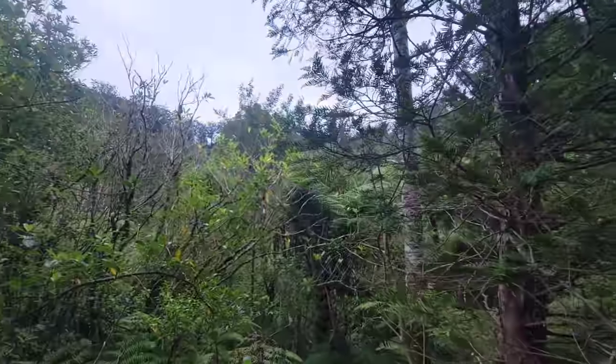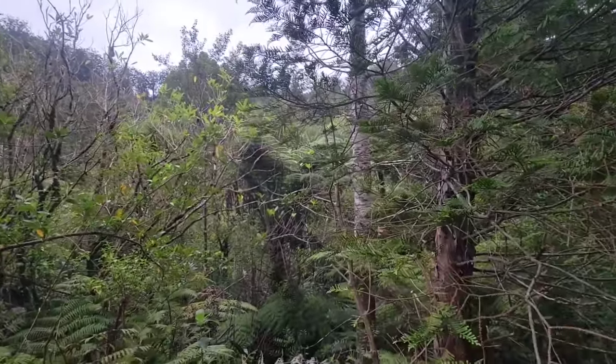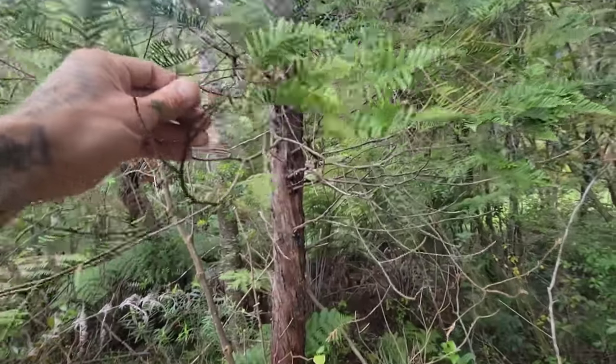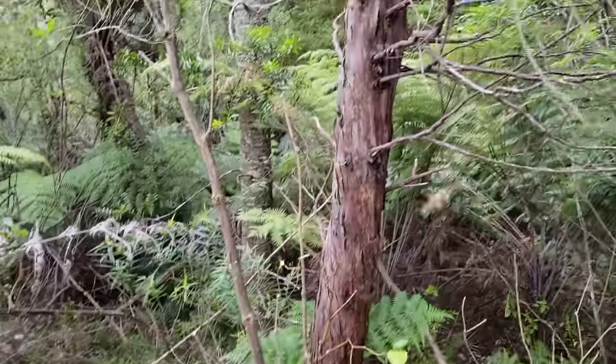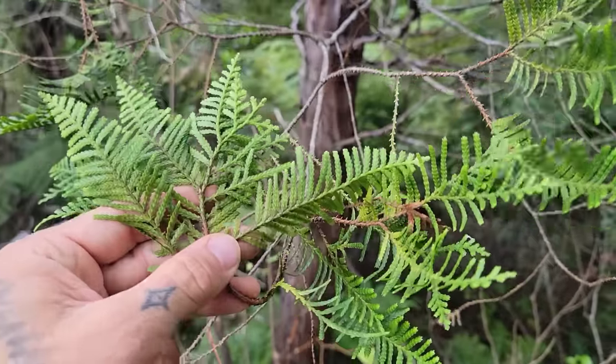We're going to take a walk into this forest — these cool temperate rainforests — check out some of the other plants growing here, some of the other rainforest trees, and get a look at some of the larger specimens of this really cool member of the Redwood family, Libocedrus. So let's go check it out.